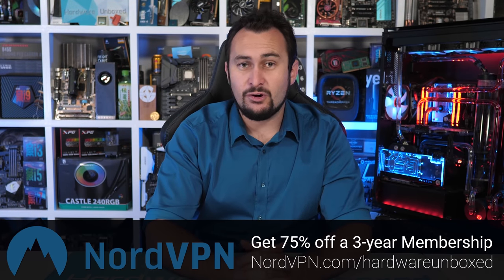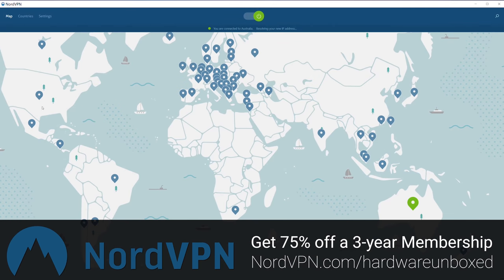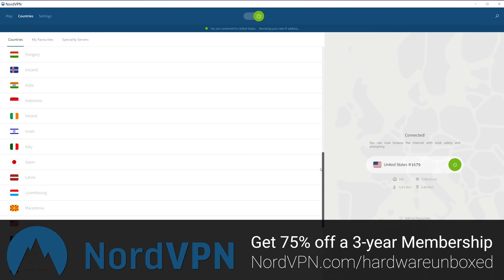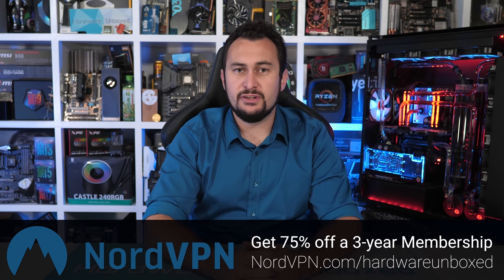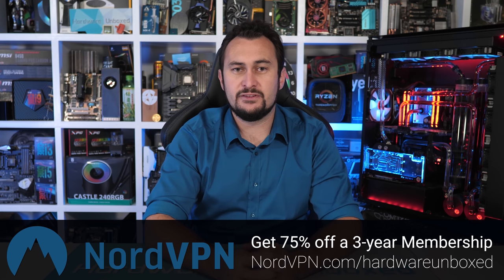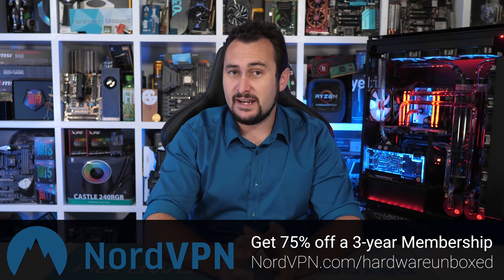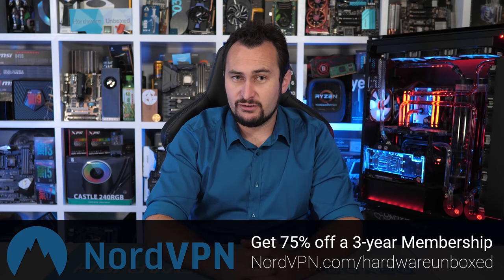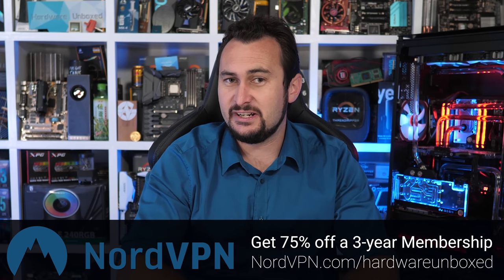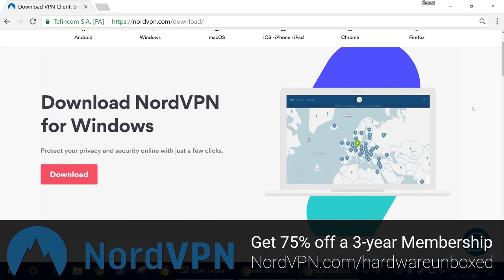Today's video sponsor is NordVPN. Right now they're offering Harbour on Bulk's viewers 75% off a three-year membership when you use the link in the video description. That works out to be just $2.99 per month, which in my opinion is a very small price to pay for your internet security, allowing you to browse, download, and shop safely. Hardware on Bulk's gets bombarded with advertising opportunities from VPN services, and to date, NordVPN is the only company we've worked with — and that's for good reason. It's the only service we use and trust. I've tried a number of different services and they all came up short, but I can honestly say NordVPN is the best I've found, and having been a customer for well over a year, I highly recommend you check them out. NordVPN also offers a free 30-day money-back guarantee. Start protecting your internet experience today with 75% off a three-year plan by using code HARBOURUNBOXED at nordvpn.com/HARBOURUNBOXED — link is in the video description.